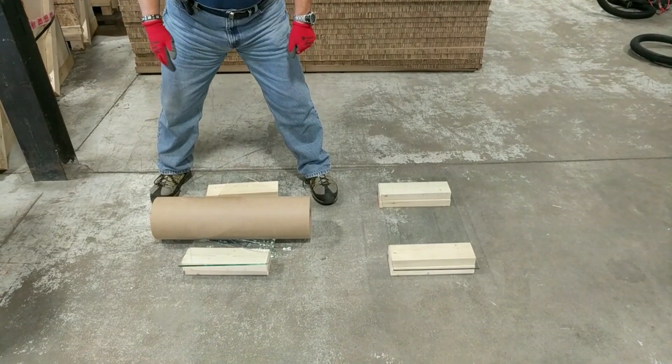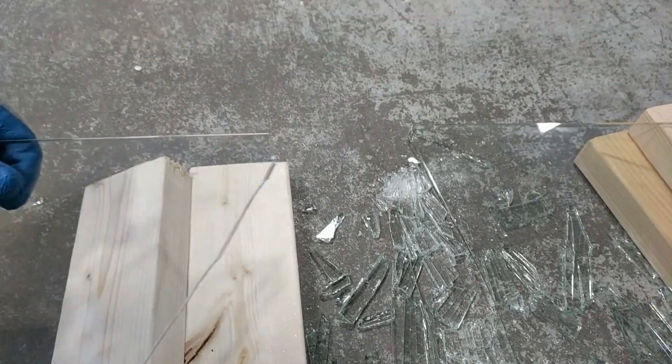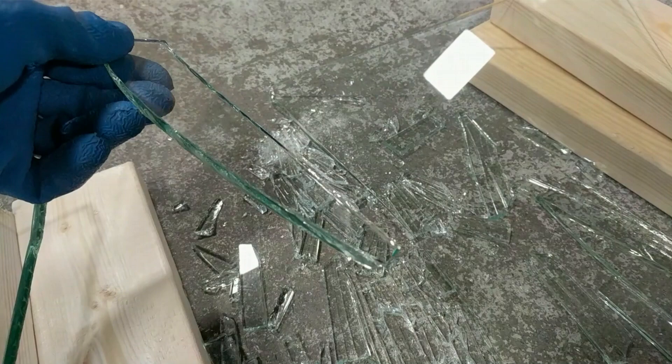Let's stop for a second and notice that the annealed glass breaks easily. Notice how the annealed glass breaks into large, dagger-like shards that would be very dangerous should you fall on them.